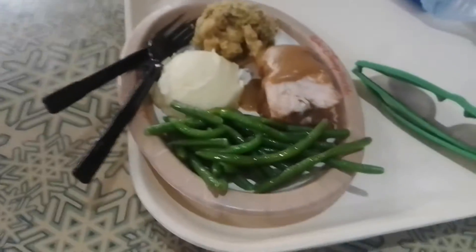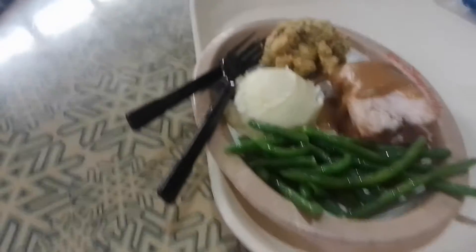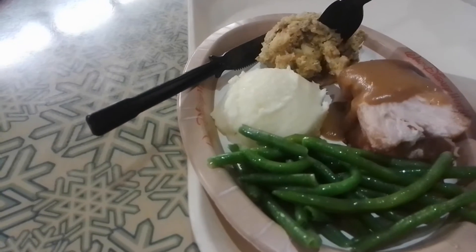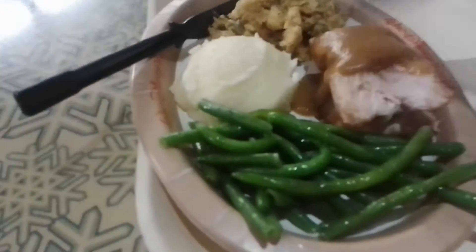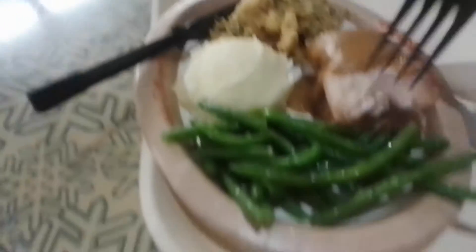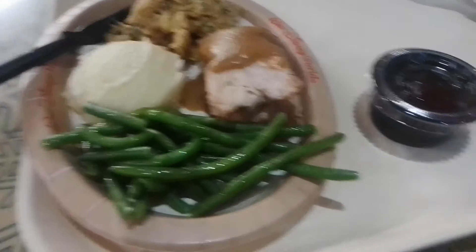I looked at reservations yesterday — the only place I could get into was Epcot. I've seen a couple other Thanksgiving meals, but I've also seen a Thanksgiving sandwich at Deluxe in Disney Springs. So this is what they had — the smaller version. Some turkey, mashed potatoes, stuffing, green beans, and cranberry dressing.